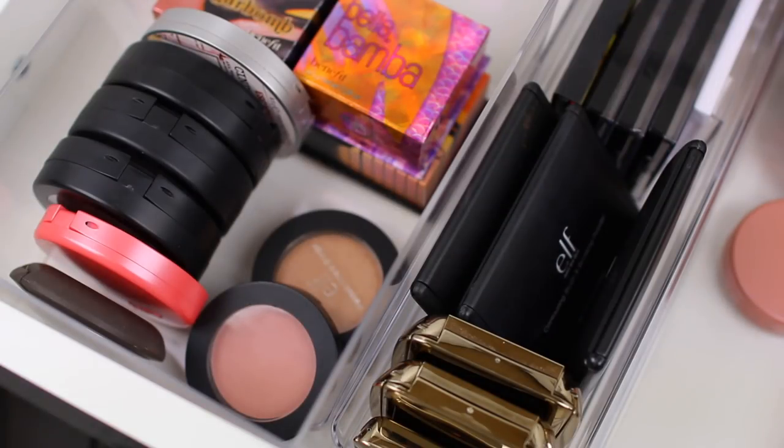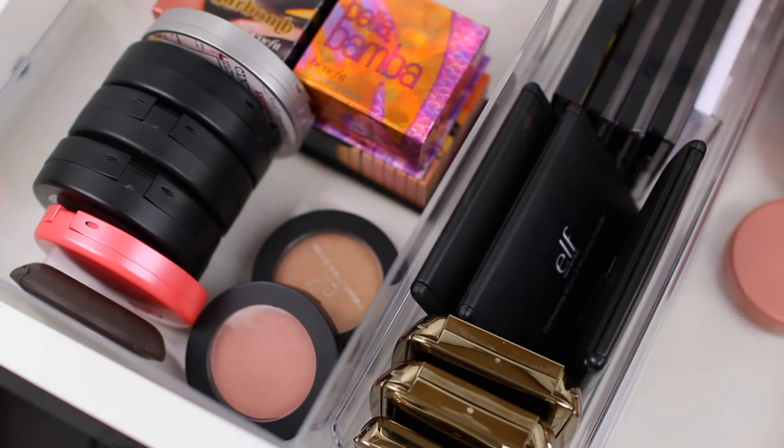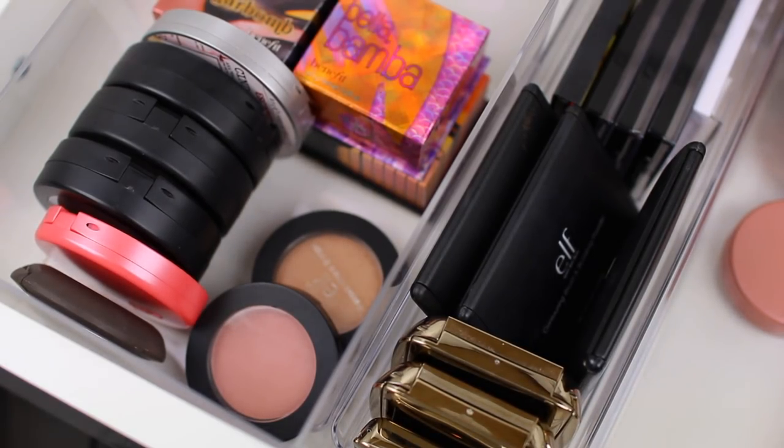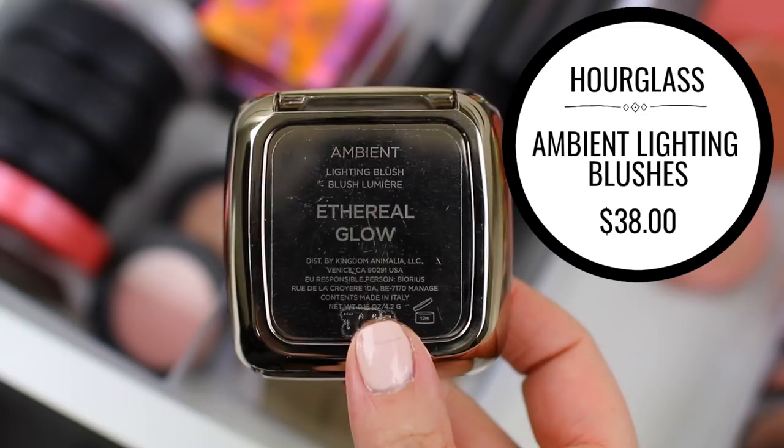So far I've decluttered 12 blushes, and then I have this row and then a couple in the back to go through. I think I'll probably at least get to around 20, maybe more. My goal was kind of to cut my collection in half, so I think I'll get close.